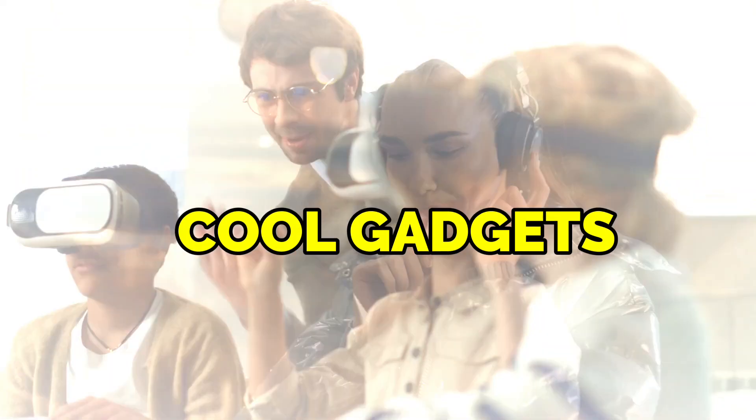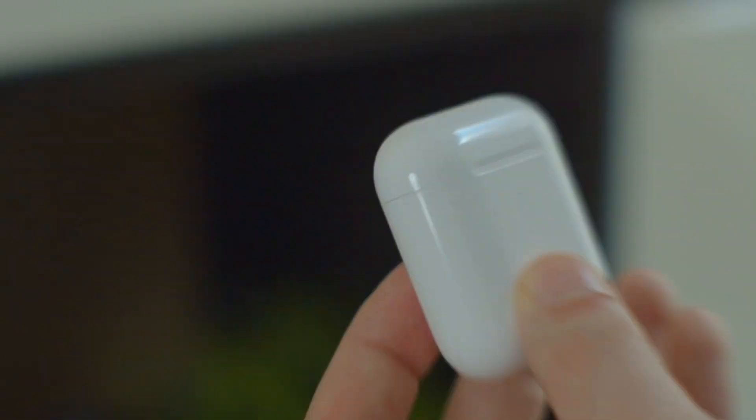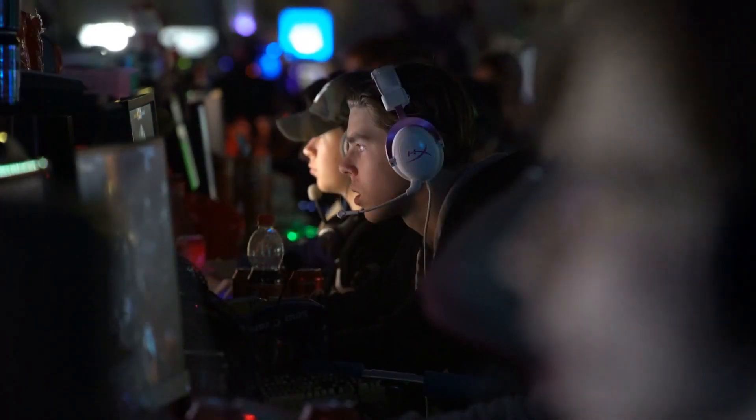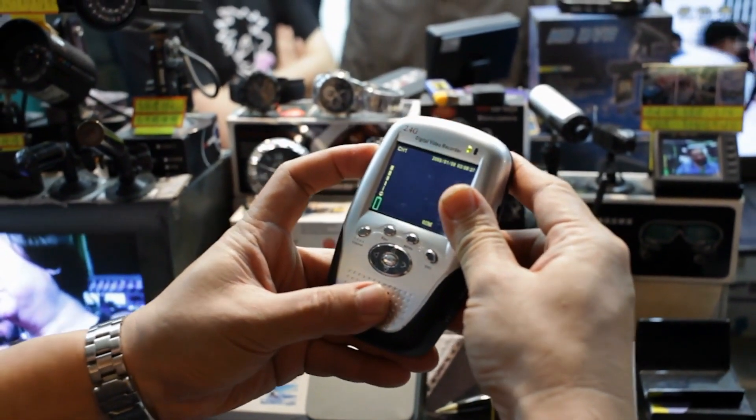Discover a world of surprising and cool gadgets that you probably didn't even know existed. From smart devices to quirky inventions, these gadgets are changing the game. But here's the catch — which one do you think could revolutionize your daily routine and add a touch of excitement to your life?